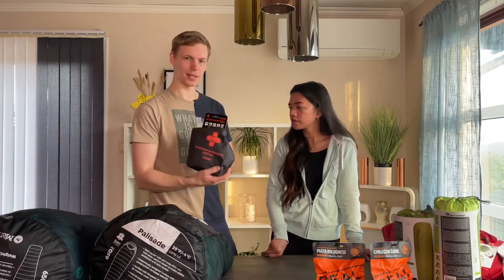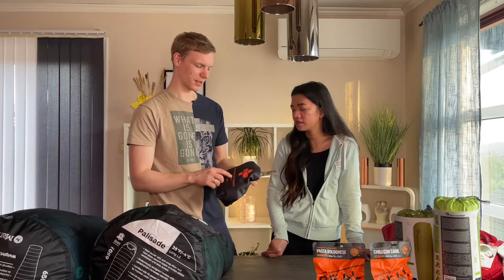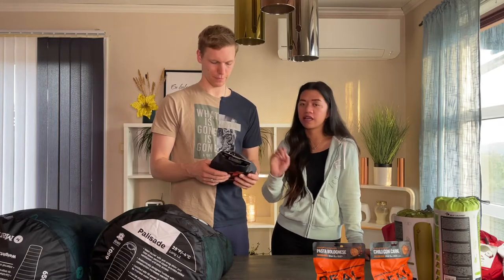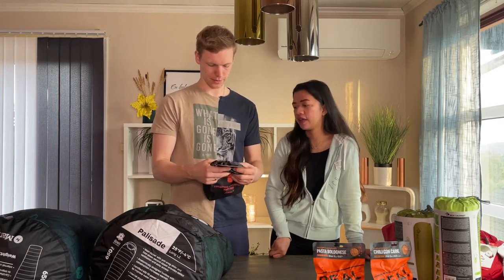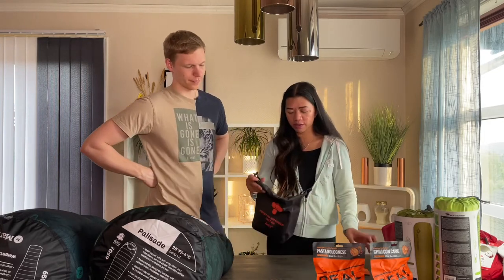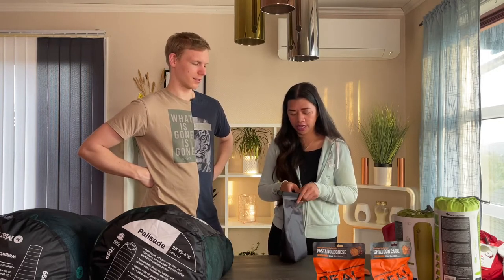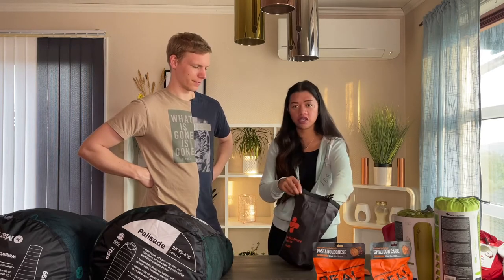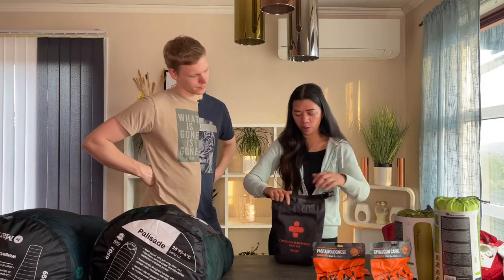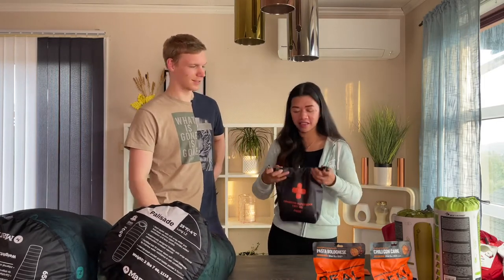This next one is a must-have — it's a waterproof first aid kit, and it says 'expedition' on it. Basically it's just a first aid kit, but it's lightweight. We found a heavier one at the same price, but we're more focused on saving weight. We're not going to open it so we can keep it ready.